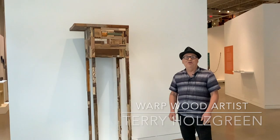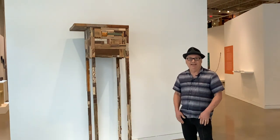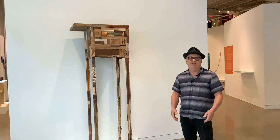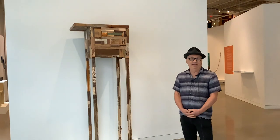I'm Terry Holtzgreen and I'm here from Los Angeles. I came across the offering for this residency back in 2019. I had just had my first showing of any work since I started this direction, and wrote a really excited application and got chosen.